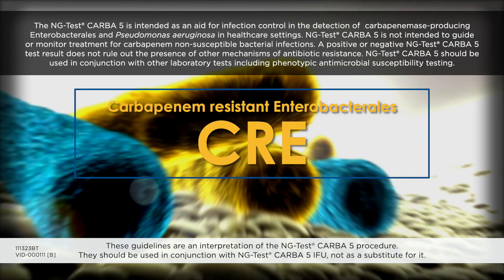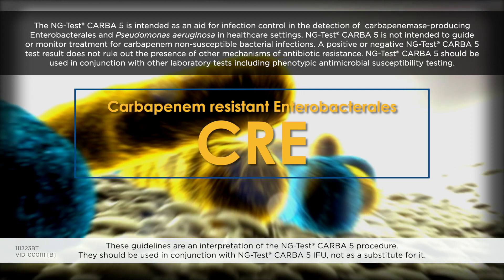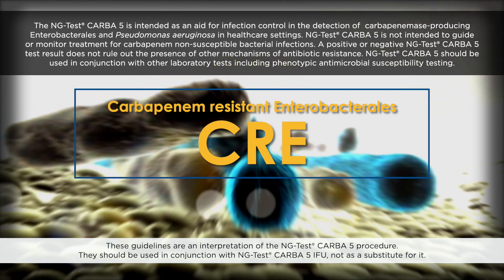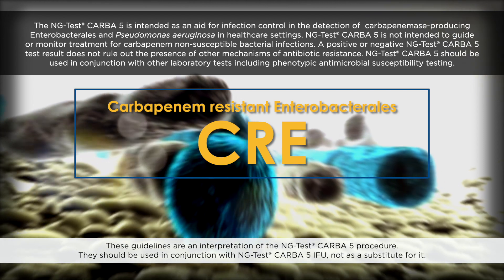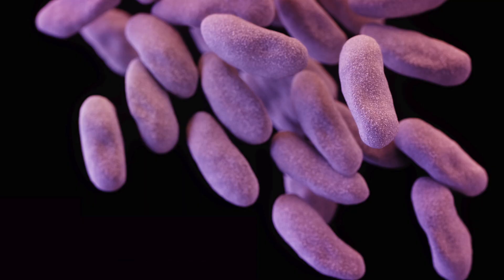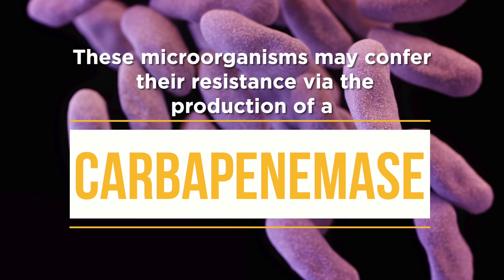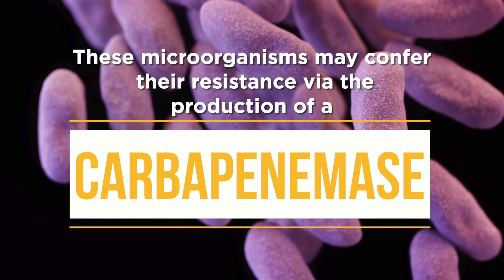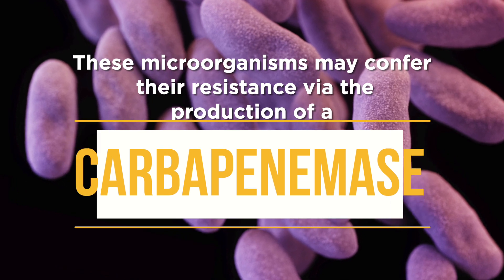Carbapenem-resistant Enterobacterales, or CRE, are a group of gram-negative bacteria that are resistant to last-line antibiotics and are very challenging to treat. These microorganisms may confer their resistance via the production of a carbapenemase, an enzyme that inactivates carbapenem antibiotics.